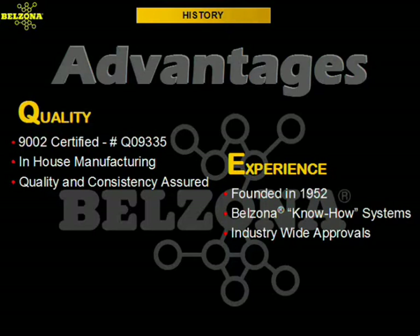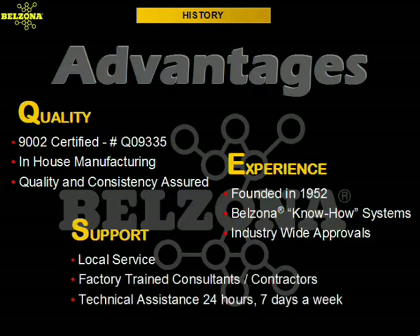These leaflets have detailed information on how to perform common applications step-by-step. Our position in the market as the leader in polymeric solutions has gained us worldwide recognition from prestigious companies where they specify Belzona procedures and products for the repair and maintenance of their equipment. Belzona can be found all over the world with local representation in over 100 countries; factory trained consultants and contractors are ready to help you with your maintenance problems 24 hours a day, 7 days a week.